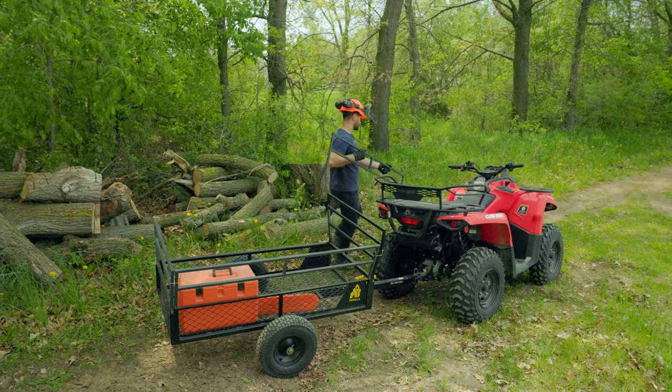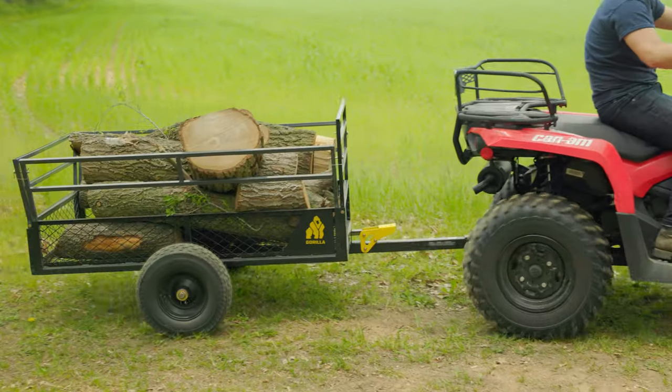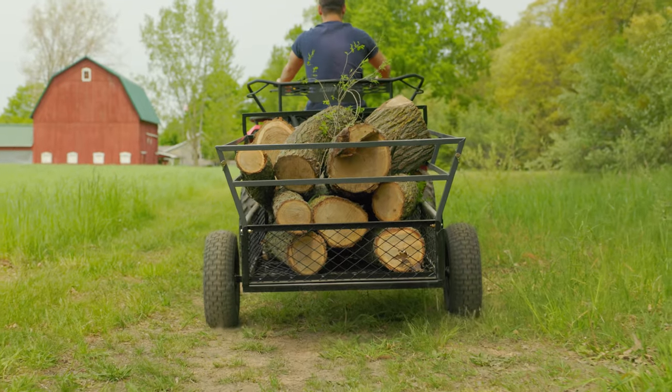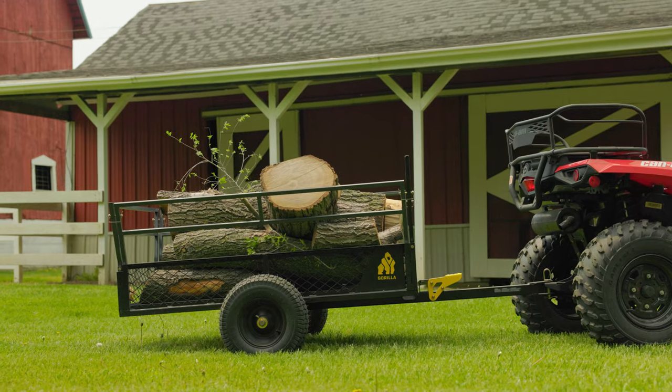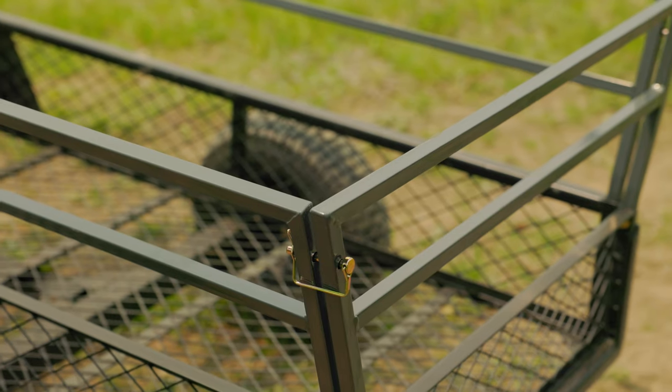No matter the terrain, the 18-inch flotation tires are designed to conquer any challenge. Whether you're hauling firewood, tools, or recreational gear, the Gorilla GCV 1400 ATV trailer is your trusted companion for any outdoor adventure.